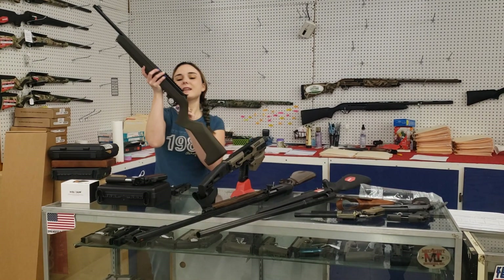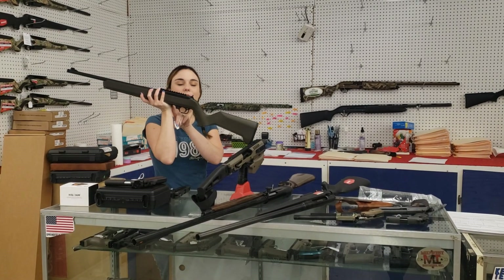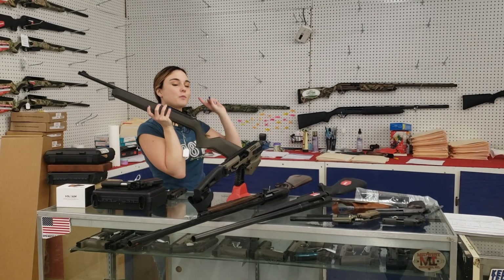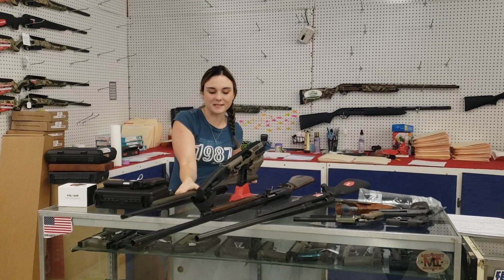Thompson Center TCR22s are in stock, y'all. Little secret about these: they will run the 10/22 magazines. They're threaded with fiber optic sights, and they come with the red dot, the soft case, and the sling. They're $335 plus tax.